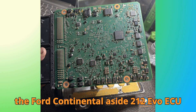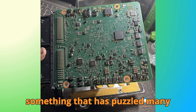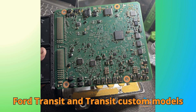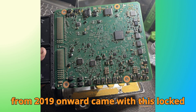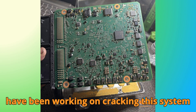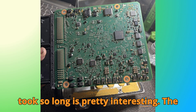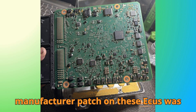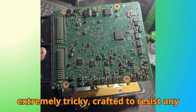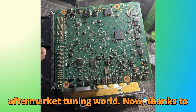Today we're talking about the Ford Continental SID-212 EVO ECU and the solution for disabling AdBlue, something that has puzzled many technicians for years. The Ford Transit and Transit Custom models from 2019 onward came with this locked ECU. Behind the scenes, software engineers have been working on cracking this system for over six years. The manufacturer patch on these ECUs was extremely tricky, crafted to resist any conventional tuning methods.